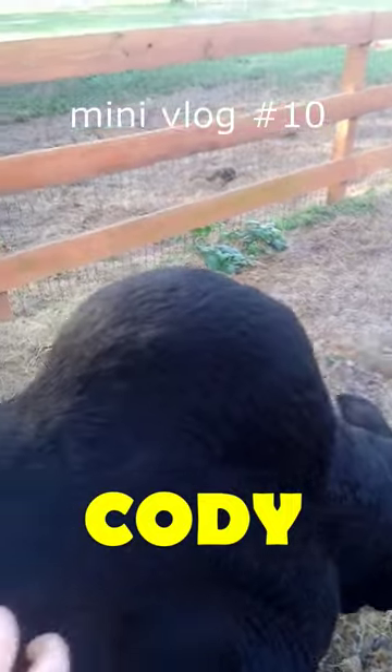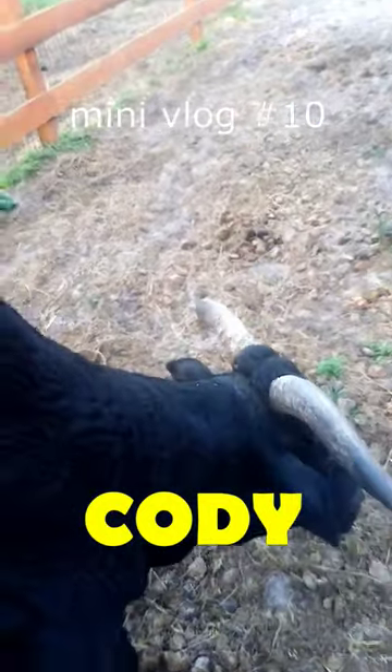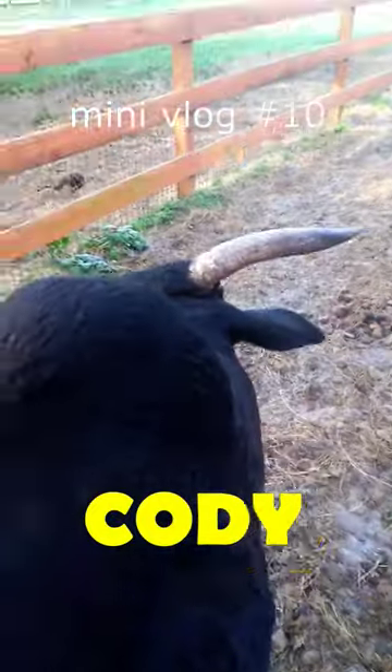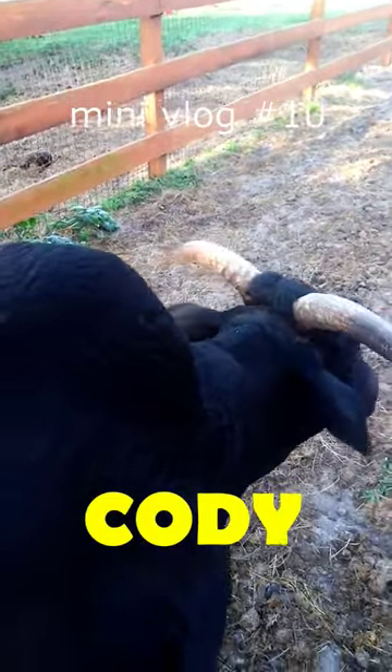Zebus have this little hump on their back, and he loves to be scratched. He came here scared of everything. He doesn't particularly like anybody else scratching him much, but every morning he loves a good back scratch from me, and that's Cody.